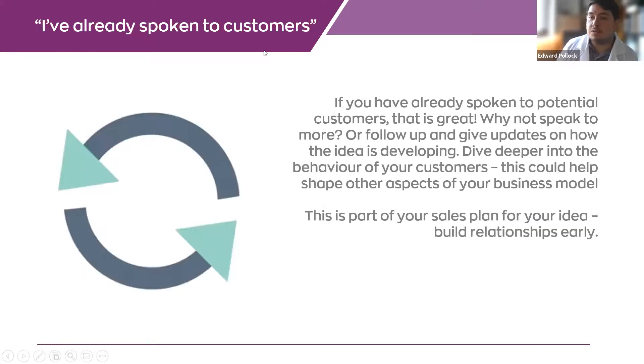Another myth: 'I've already spoken to my customers, I don't need to do this.' There's no stopping point. It needs to keep happening: as you come up with ideas, develop your first prototype, launch your website, constantly be sending things out to people so they can see it, comment, and speak to more. Dig deeper into their behaviors, see if you can get some insight. It will help with your selling, because keeping those relationships going means someday it will be easy to sell to them.